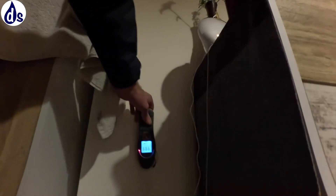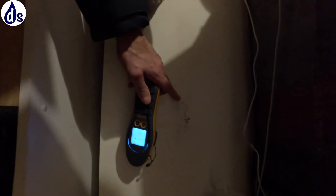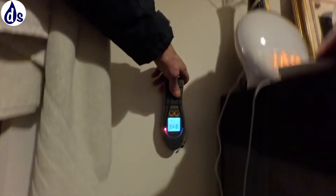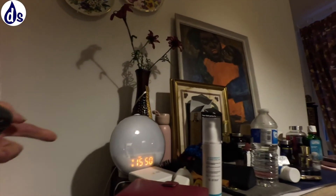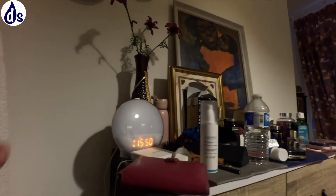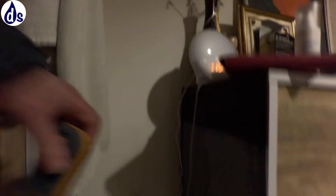So you have got some dampness. Do you know if there's an open void behind it or is it just closed off? It's completely closed off.